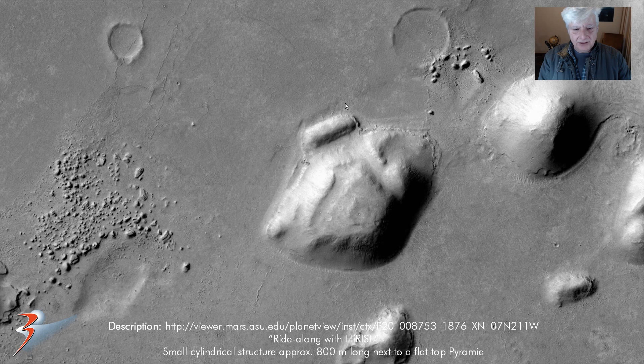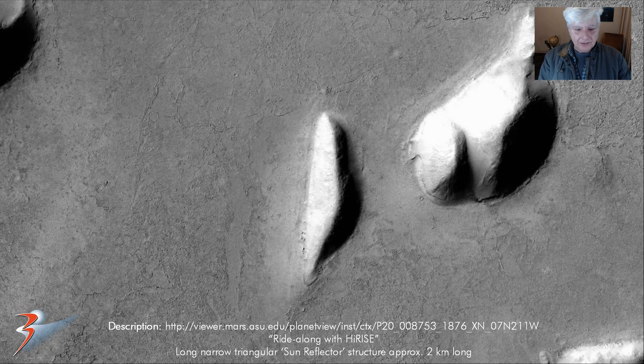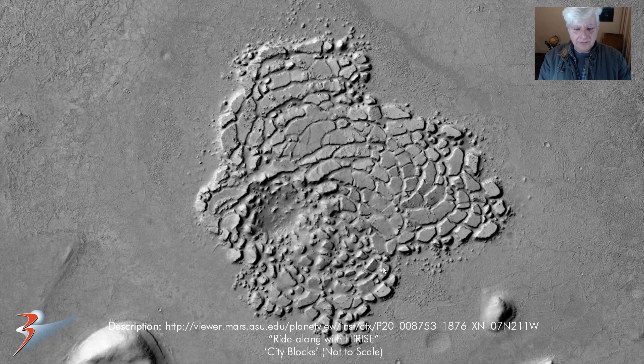Then this really strange cigar-shaped structure, about 800 meters long, next to a diamond-shaped pyramid. Then these little blocks and megaliths to this side — could that have been a city perhaps? Then a really narrow feature that I call a sun reflector, about 2 to 3.5 kilometers long, and I found a similar one in another CTX photograph. And these are those blocks — I've had to zoom out quite a bit so it's not to scale. Could these have been some type of city, some sort of buildings?